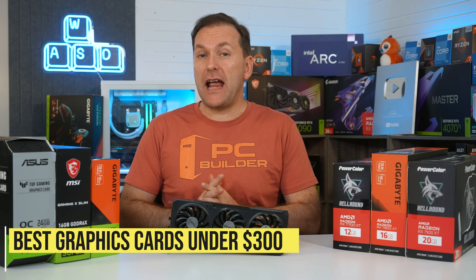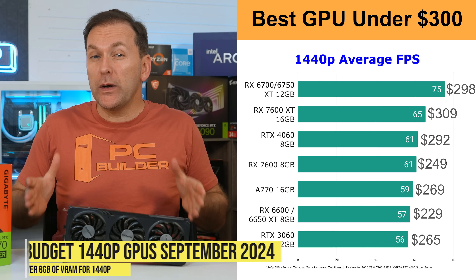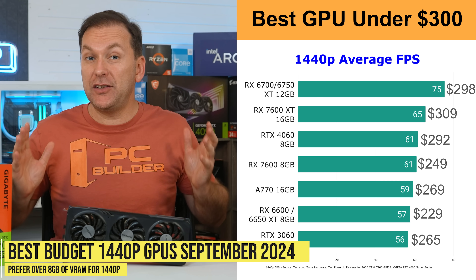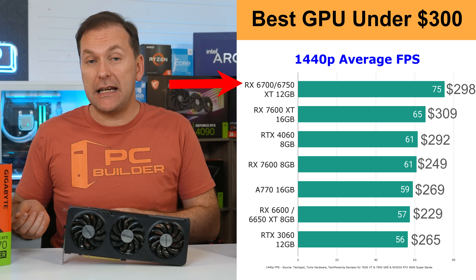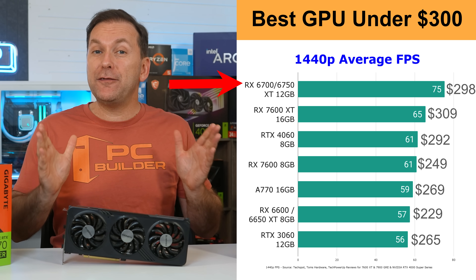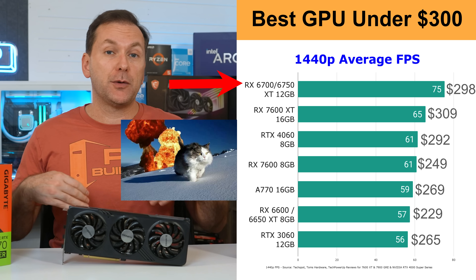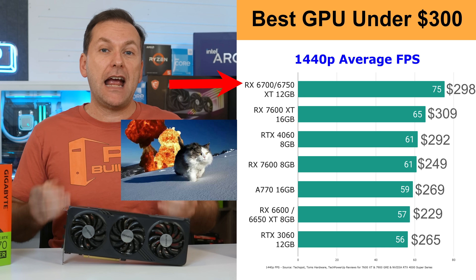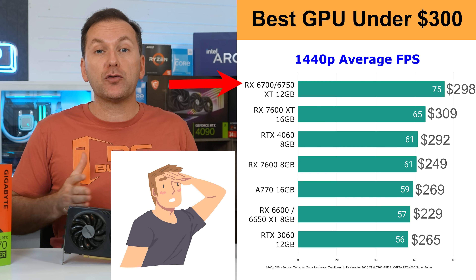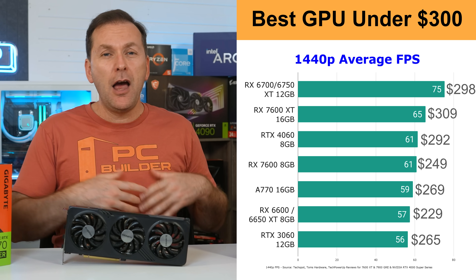Moving over to the best graphics card under $300 — we'll extend that to $310 just to include the RX 7600 XT 16GB. These really are the best budget 1440p GPUs on the market right now. The standout is still the RX 6750 XT and RX 6700 XT 12GB GPUs at just under $300, that is if you can still find them in your region. They absolutely crush any other GPU in this price class in terms of performance. The 12GB of VRAM is fantastic at just under $300 and overall they are just insane values, though even in the US they're becoming extremely rare. If you don't have one of those and you have closer to $250 to spend, my default is probably just to pick up an RTX 3060 12GB.